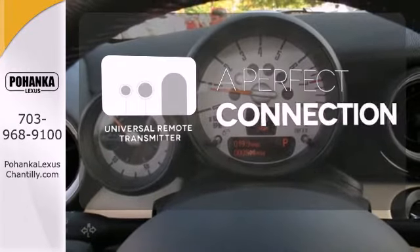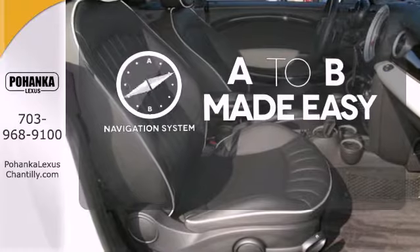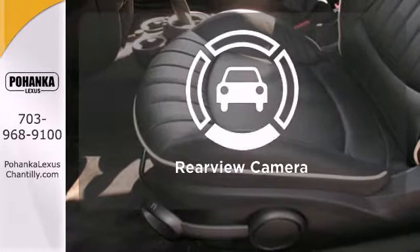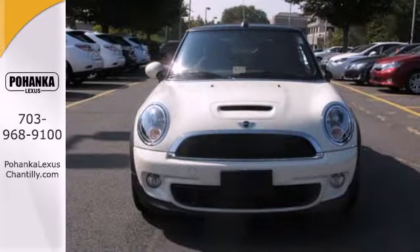Stay connected to home with the universal remote transmitter. Never feel lost again with the navigation system. See objects previously out of sight with the rear view camera. Take this fun-to-drive Mini for a spin today.